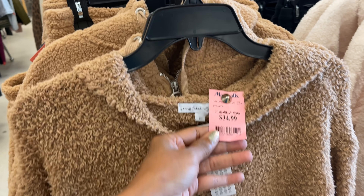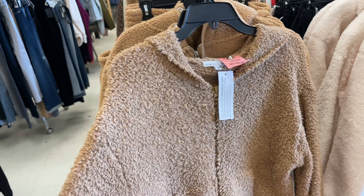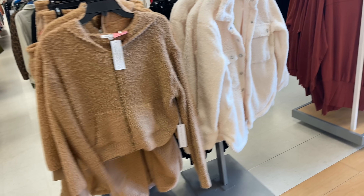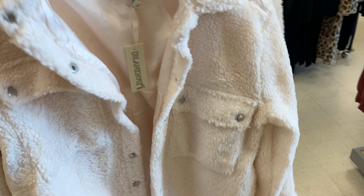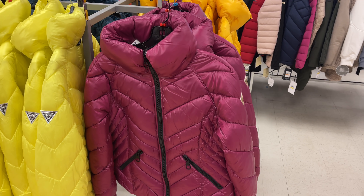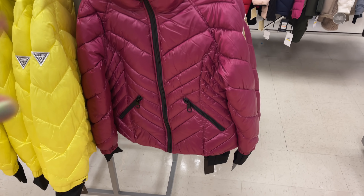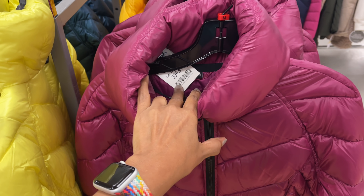The fluffy Young Fabulous and Broke is for $35. Another fuzzy over here by NYC for $40. These are the Guess puffer jackets — pretty purplish color for $40.